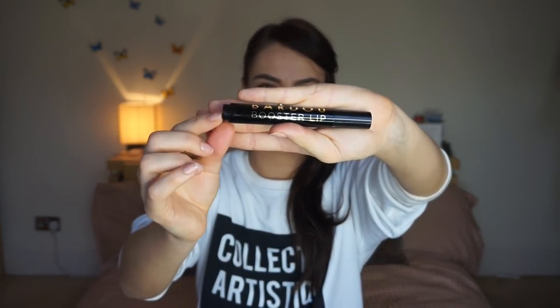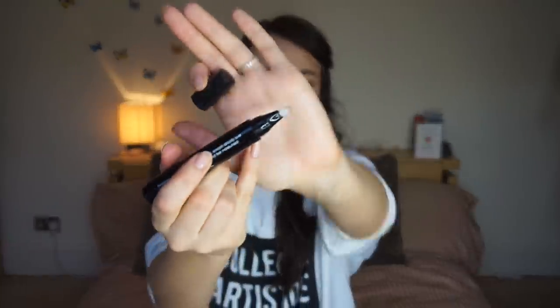The other thing - I didn't really know that they did lip products - this is a lip booster. It's got like a clicker on the end so you unscrew it - it's like a pen. I wonder if it's tingly. It doesn't smell like anything but we'll see.